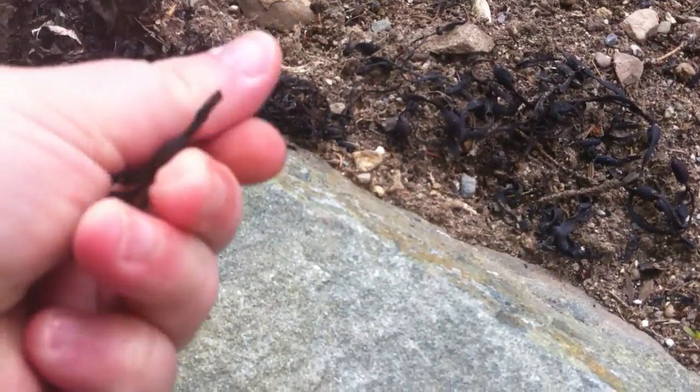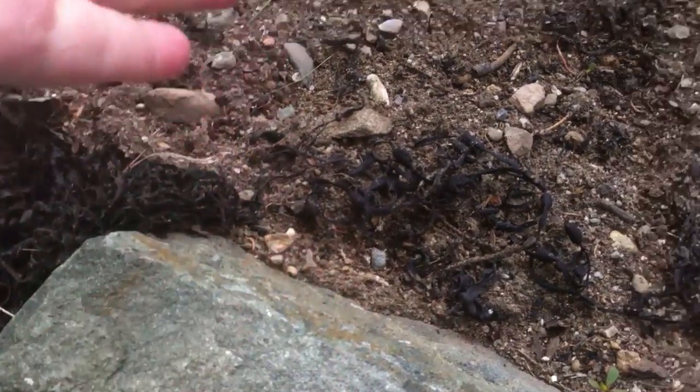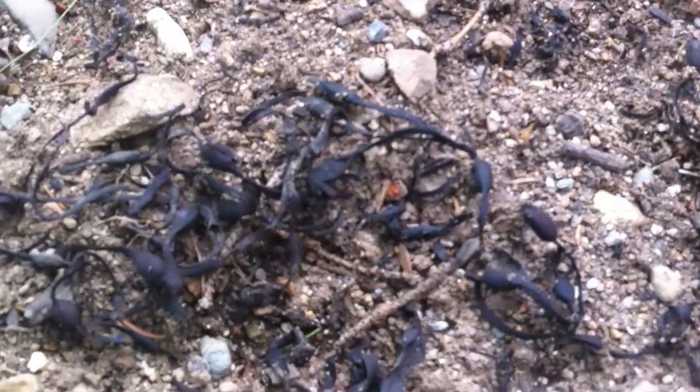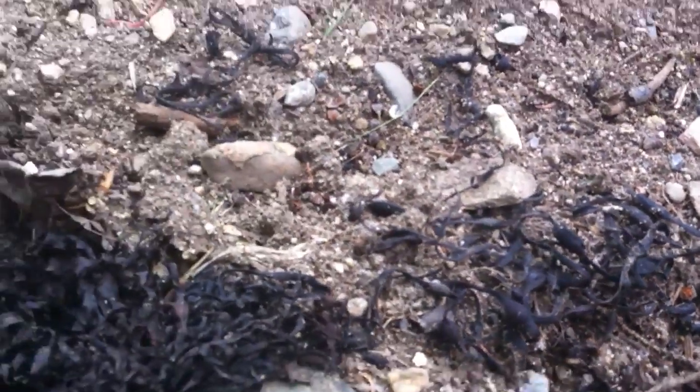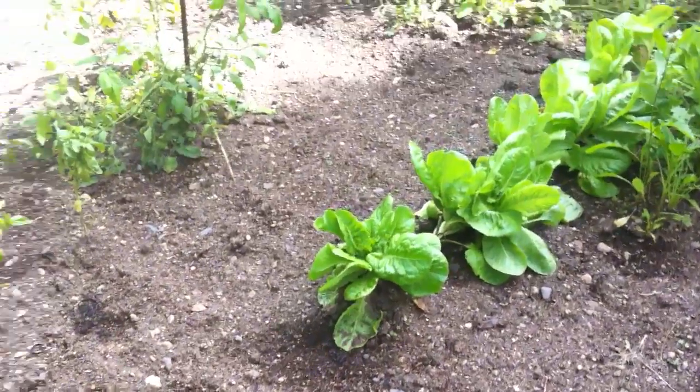It breaks down into the smallest pieces and she can till it under, so she augments it as the perfect fertilizer by tilling it under. It provides all the nitrogen the plants need.